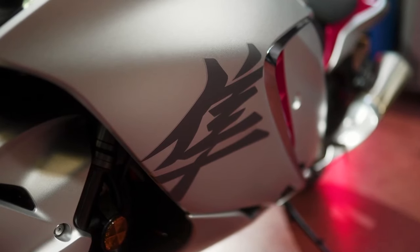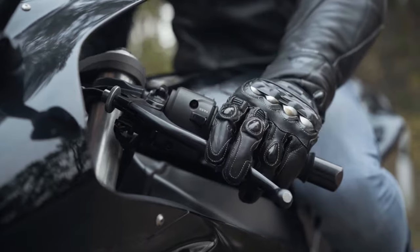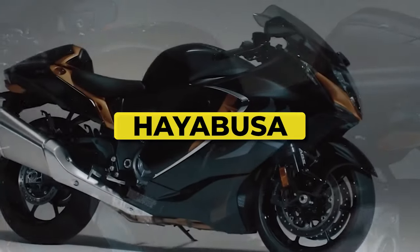So sit back and stay tuned until the end, because we're going to have a close look at the recently announced 2024 version. In the thrilling world of motorcycles, one name stands out as a true legend — the Hayabusa.